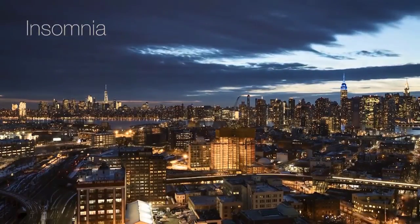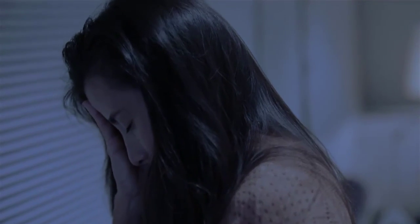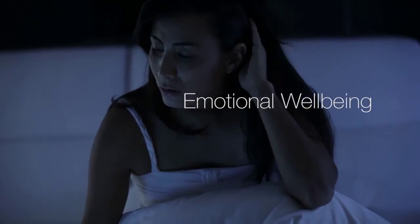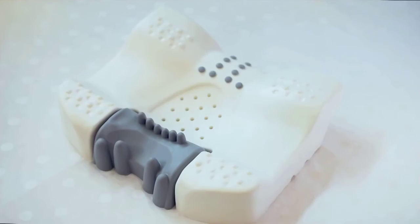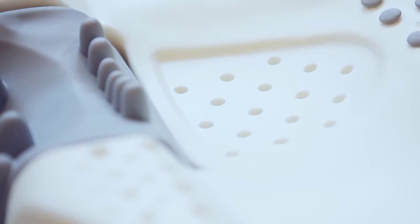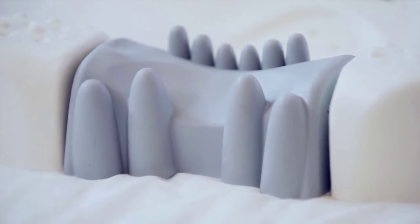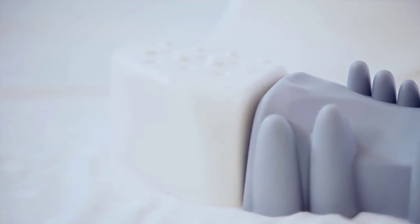Insomnia is a common issue around the world. Seventy percent of Americans have trouble sleeping at least once a week. For some people, it can be ongoing and the effects impact their physical health, emotional well-being, and relationships. Introducing MediMats, the first therapeutic massage pillow with acupressure points in the world — designed to naturally reduce neck pain, stress, and increase relaxation through acupressure stimulation.